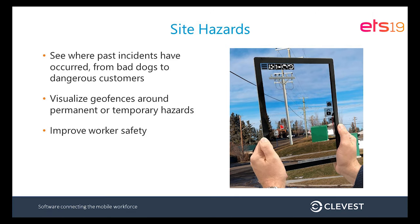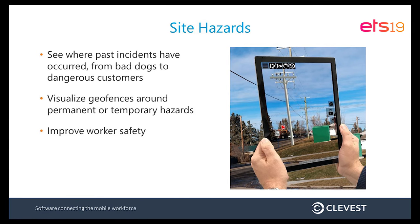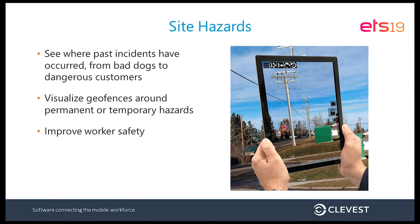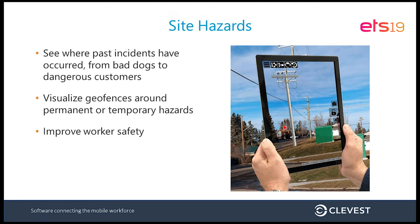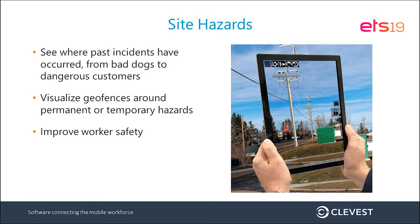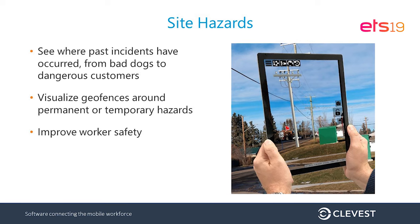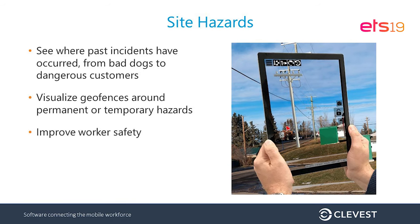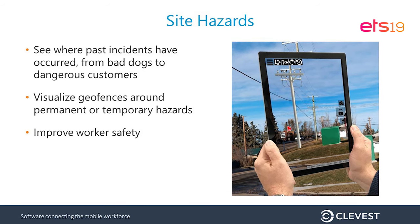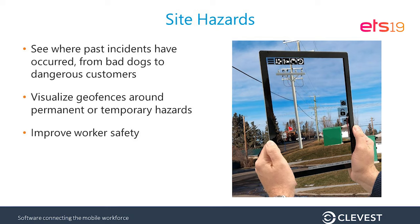Around worker safety: we have a lot of information in workforce management systems about angry customers, disconnects, incidents, police involvement, or bad dogs in neighborhoods. Being able to visualize that without having to search for it or dig through a work order — just panning the neighborhood and seeing there's a bad dog loose in the yard at a home next door that's not in the work order you were dispatched to — keeps workers more safe and informed in the field.